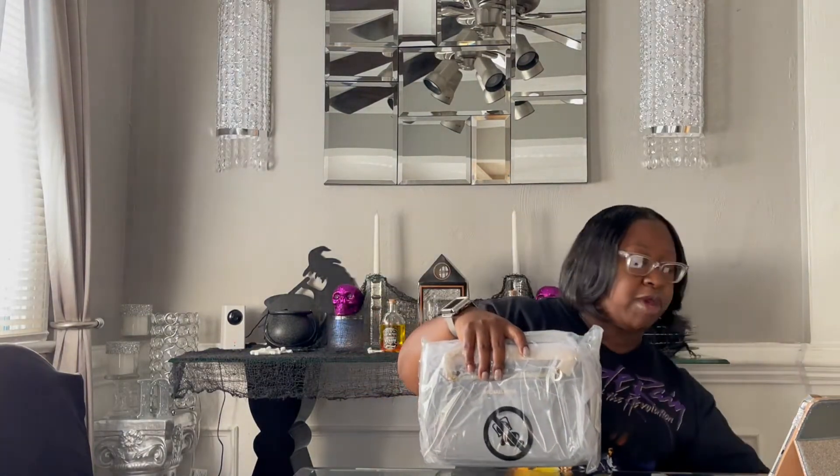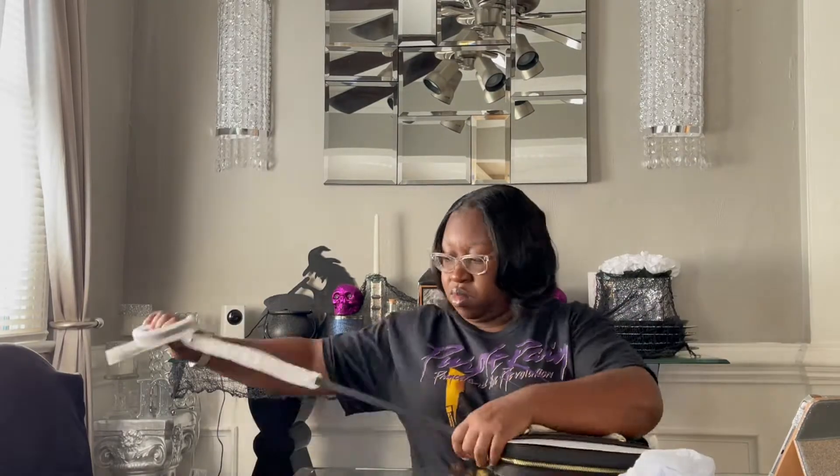Alright, enough chit chat, let me go ahead and pull the bag out. I have not unwrapped her — I'm going to unwrap her with you guys. Alright, let me get most of the wrapping off and I'll be right back. Alright guys, I'm back and they had her packaged up very very well.